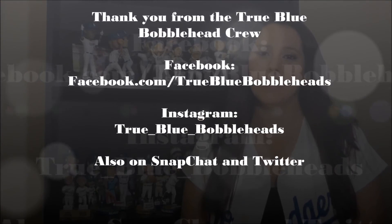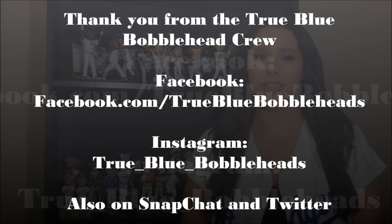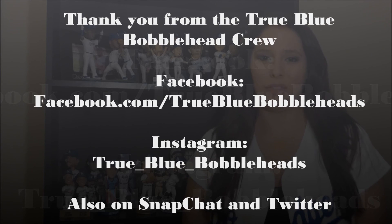Alright guys, thank you for checking out this review of the Jock Peterson bobblehead. For Turbo, I'm Ben — we'll see you guys next time. Thank you for checking out the True Blue Bobblehead Crew. You can also find us on Facebook at True Blue Bobbleheads, Instagram at True underscore Blue underscore Bobbleheads, Twitter at True Blue Crew 2, and Snapchat at True Blue Crew 23. Remember: stay true, stay blue. We are the True Blue Bobblehead Crew. We'll see you next time. Goodbye.